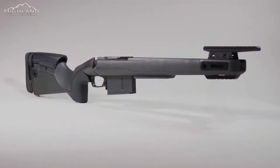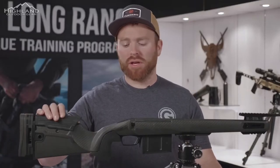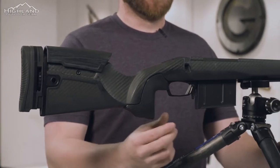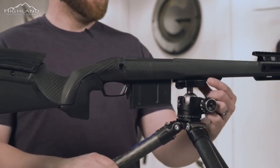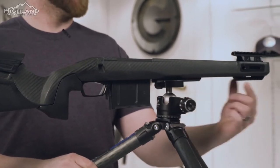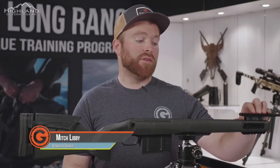This is the Verdict stock and some of the key features it has. First, we have an adjustable butt pad, an adjustable cheek, interchangeable grips, two different bottom metals with tactical bottom metal or standard floor plate, and we have an Arca Swiss type rail option, a Picatinny, and also a night vision embedded front rail.